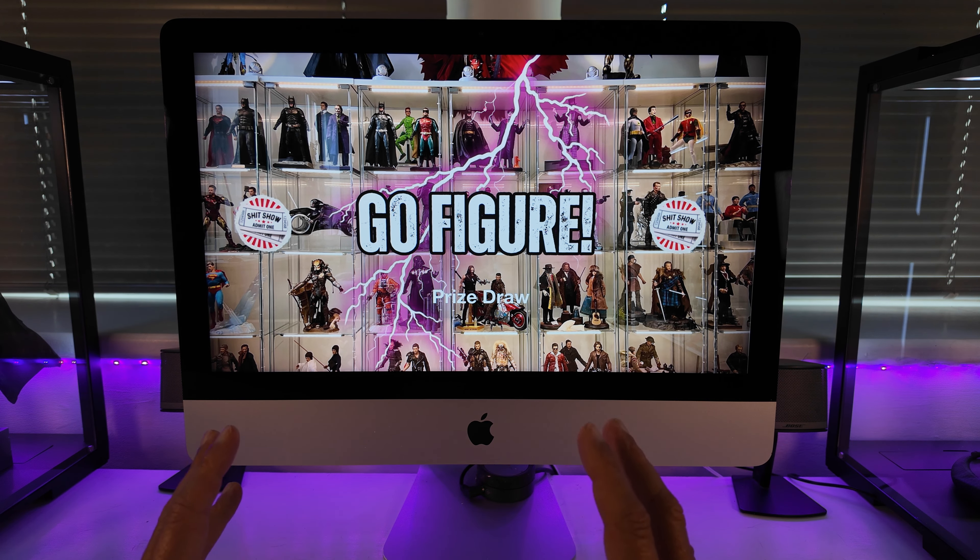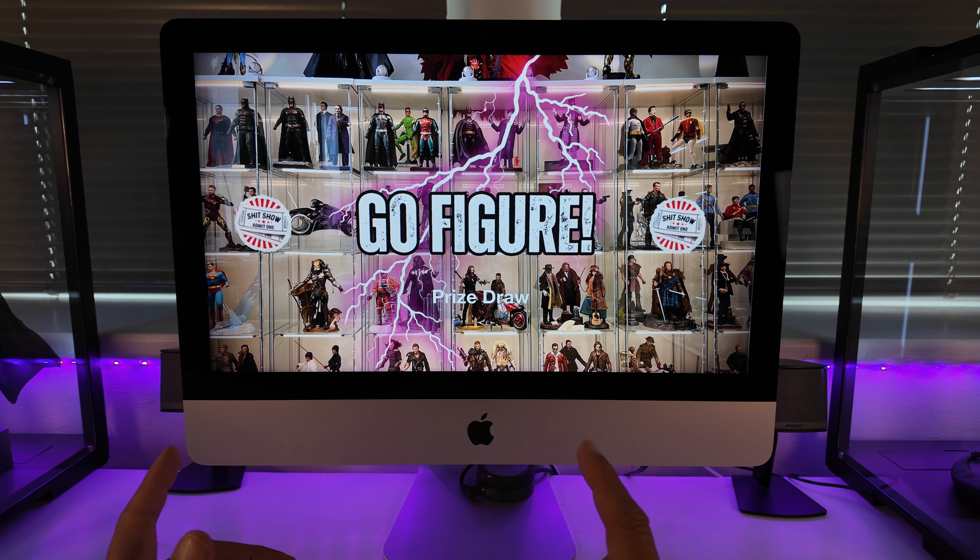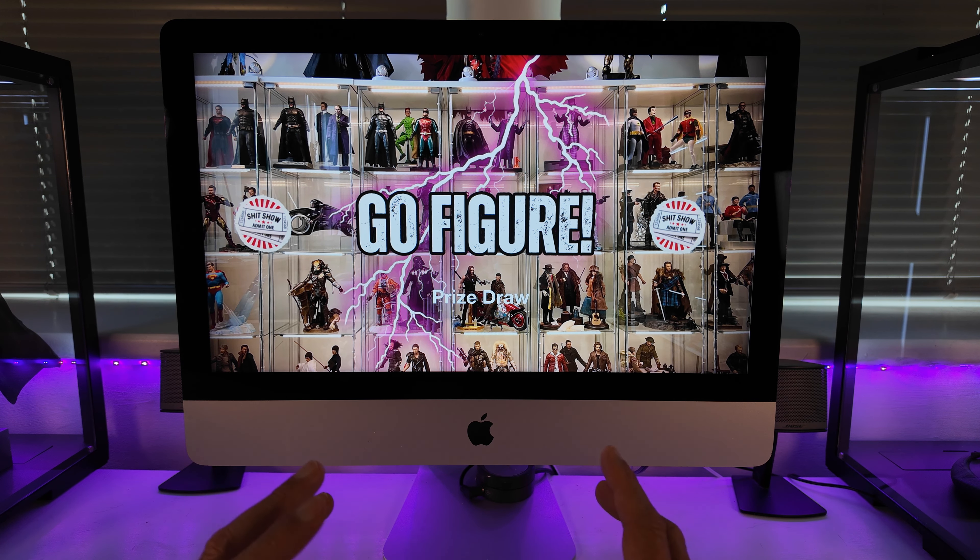Back to the job in hand — the prize draw. As I mentioned in the previous video, all the terms and conditions and rules for the prize draw were in the description of that video, and they'll also be in the description of this video as well. So please take five minutes and give them a once over. A quick recap of the prizes — let's take a look at what you can win.